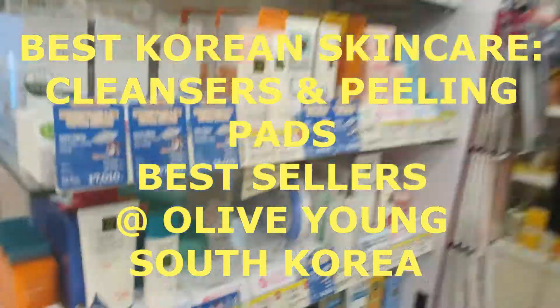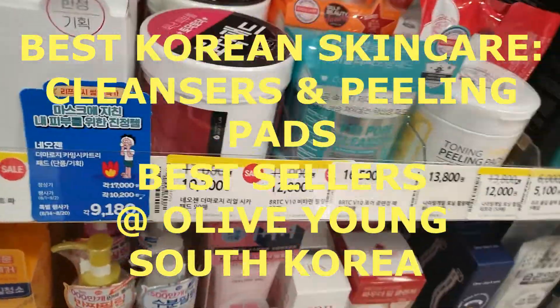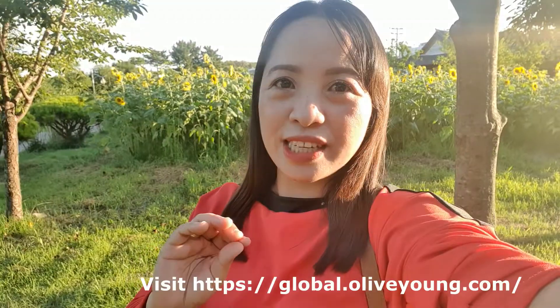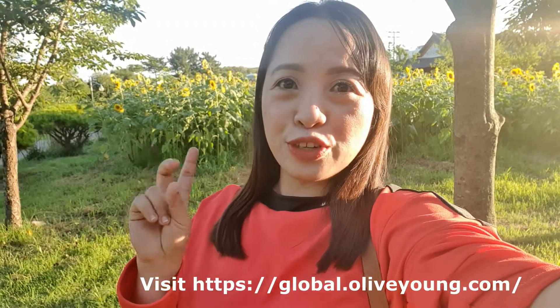Hi guys! Welcome to another episode of Skincare with Donna. We are going to visit Olive Young. Let's move on to cleansing oil, cleansing ampule, bubble foam, toning, peeling pads, cleansing milk. And I'm excited to share with you what are the skincare products that are new, unique, and hit in the Korean market.